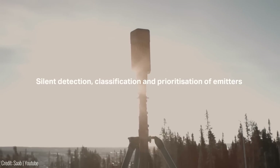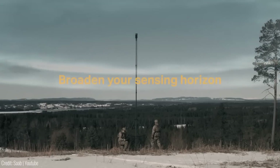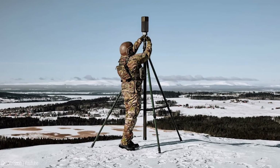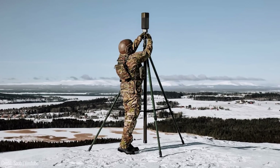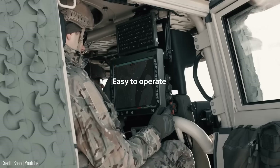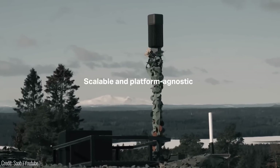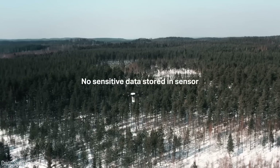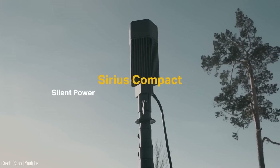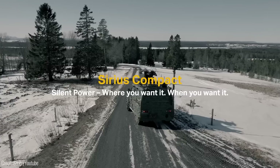The Sirius Compact brings the power of silent sensing to the forefront, expanding our sensing horizon and improving early warning capabilities. From single sensor operations to network-based deployments, it provides accurate target information, allowing ground-based air defense systems to effectively respond to threats. With its ability to operate autonomously and store no sensitive data, the Sirius Compact complements other active or passive sensors, bringing a comprehensive electronic warfare capability to the tactical arena.